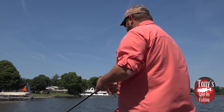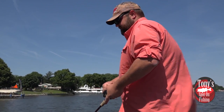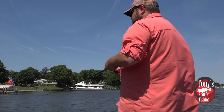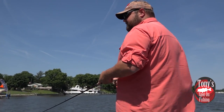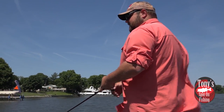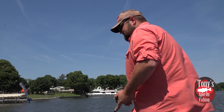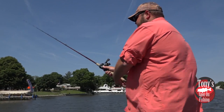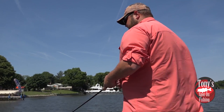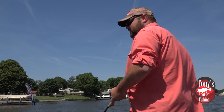This time of year, we can just run and gun, throwing spinnerbaits or even square bills if we're out of the cover and vegetation. Now if we didn't have the wind, we could also wacky worm some of this vegetation along the edges, but it's pretty rough to do when you have gusty winds like this. The game plan when you have these conditions: if you can get out of the wind and fish finesse, go ahead and do it. Otherwise, we are just going to stay in that run and gun mentality and pick off active fish as we go.